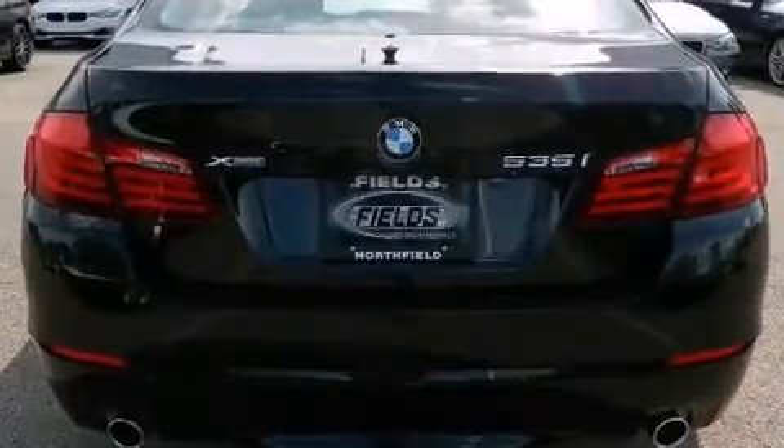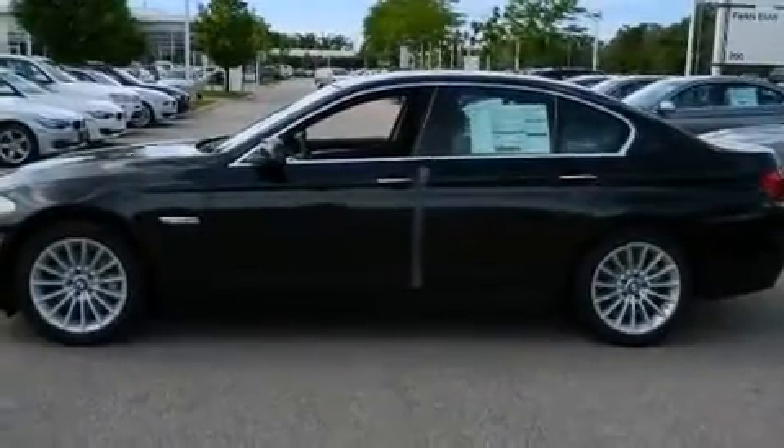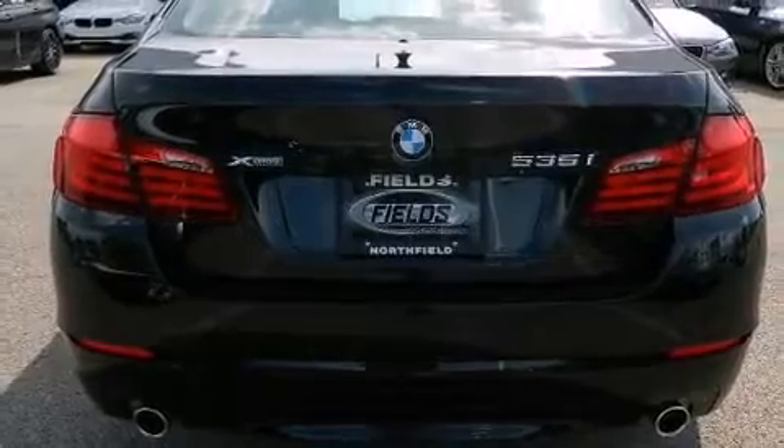A wealth of standard features means that you no longer have to sacrifice — like power windows, mirrors and seats, power trunk closing assist, automatic dimming door mirrors, heated front and rear seats, heated steering wheel, rain-sensing wipers, and seat memory.